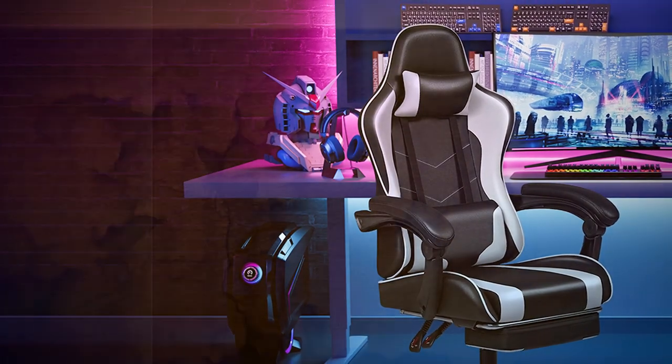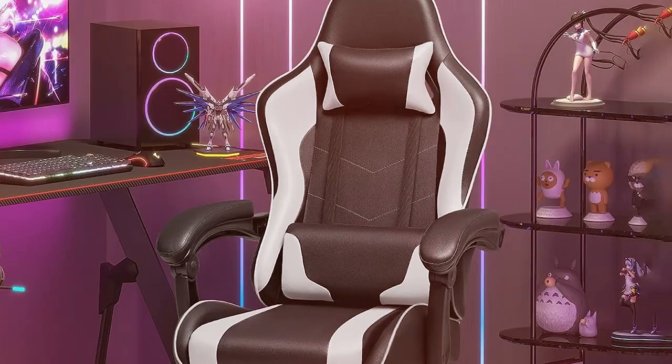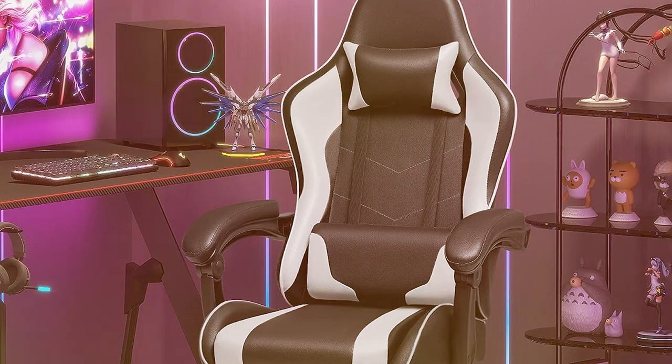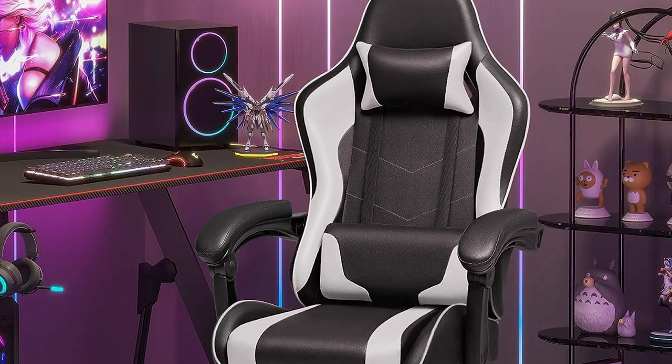Investing in the Homeall O164 gaming chair is a wise decision for gamers prioritizing value for money. It may not have all the bells and whistles, but it certainly gets the job done, providing a comfortable and functional gaming experience.